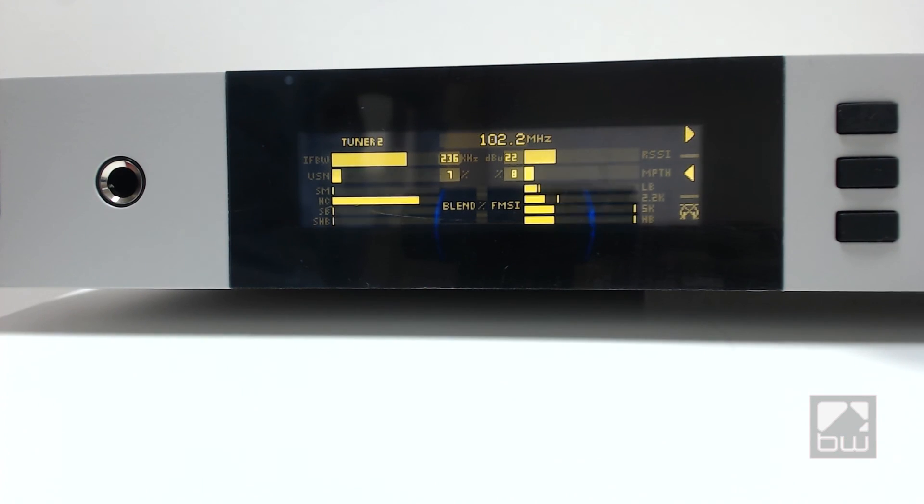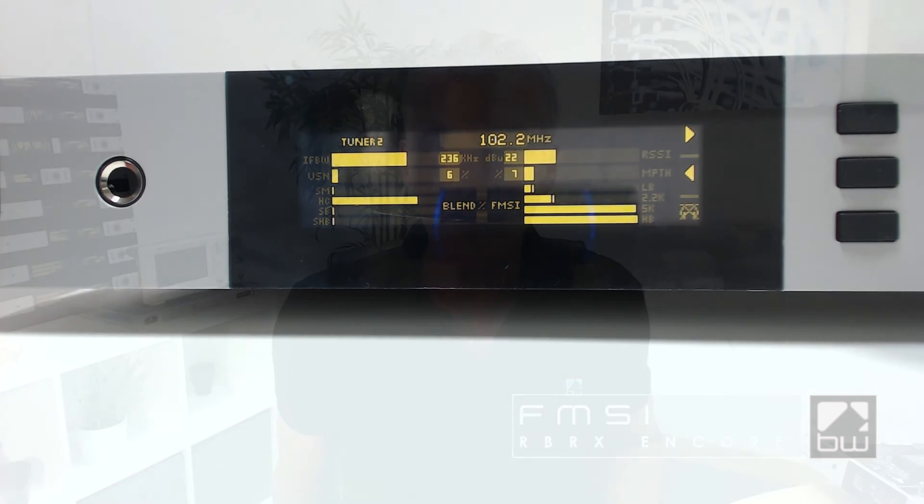This system dynamically processes the left minus right subcarrier to maintain high stereo separation, even in poor signal conditions. It comes as standard in the RBRX Encore. You can see it happening on this screen. FMSI is one of the ways that we ensure that the signal you get from your radio station is as good as it can possibly be.